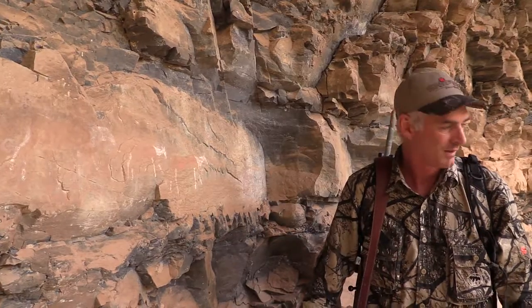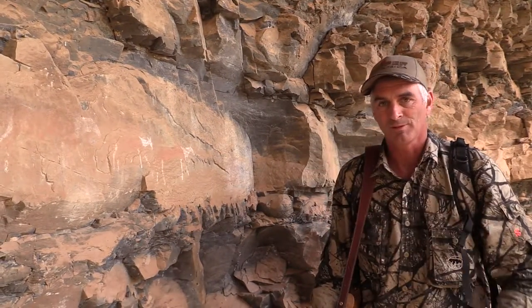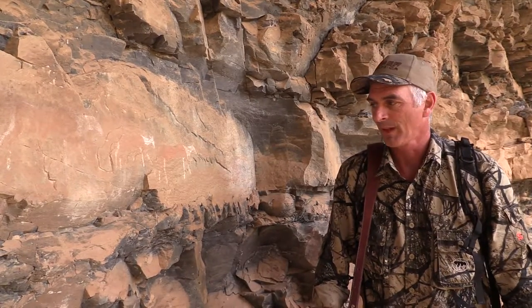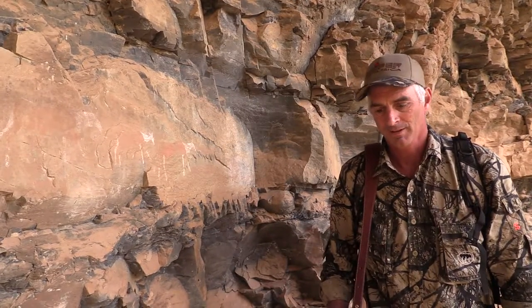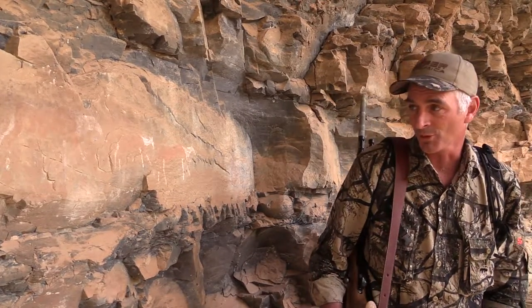Absolutely incredible. Willem brought us up here just to show us this as a little special treat after our week together. I'm really humbled to see this. It's really cool.